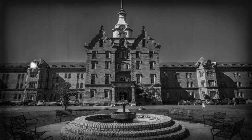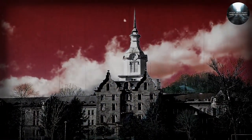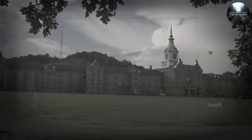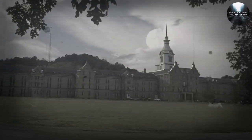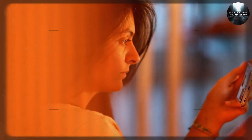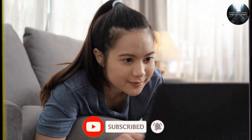Hello everyone, and get ready to uncover the eerie secrets of the Trans-Allegheny Lunatic Asylum. This massive old building in West Virginia has a really strange history. Back in the 1800s, it was supposed to help people with mental health problems, but things got pretty messed up over time. Now it's known for being haunted, and there are tons of spooky tales floating around about it. Let's dive in and explore the wild past and ghostly happenings of this infamous asylum together. Please take a moment to hit the like button and subscribe to our channel for more fascinating stories like these.